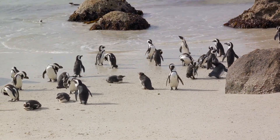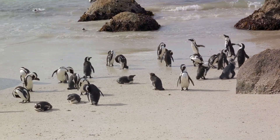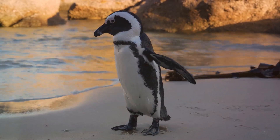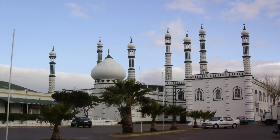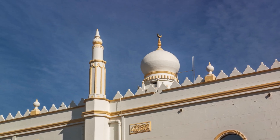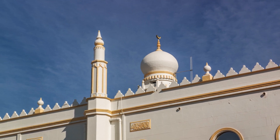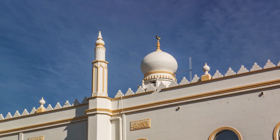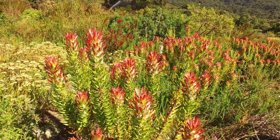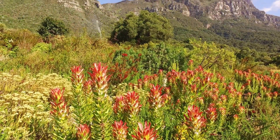From the untamed coastline, we voyage to the tranquil Boulders Beach, home to an enchanting colony of African penguins whose charming antics exemplify the unique experiences Cape Town offers. A visit to Habibia Sufi Masjid, with its beautiful architecture and serene surroundings, offers a break from the city's rush — a reminder of the city's cultural richness. Next, we dive into the botanical wonders at Kirstenbosch, nestled against Table Mountain's eastern slopes. This national botanical garden is a haven for flora enthusiasts, boasting plants from across the globe.